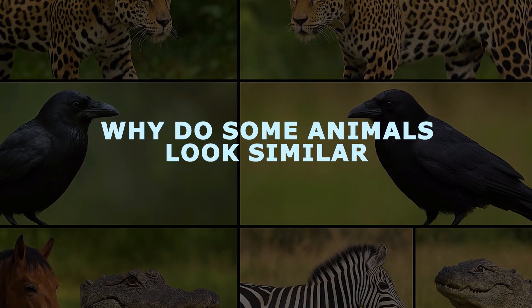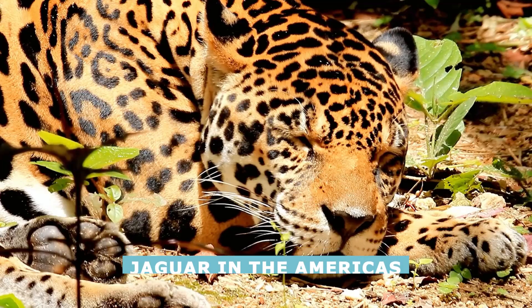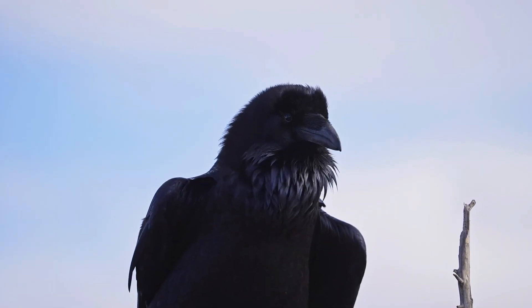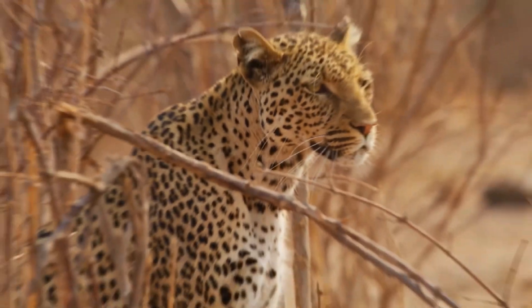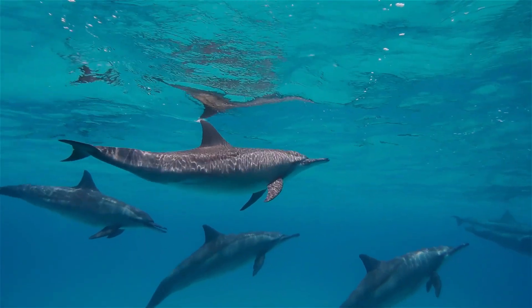Why do some animals look similar? Have you ever seen two animals that look like they could be twins, even though they're not the same species? Why does a jaguar in the Americas look so much like an African leopard with those rosette spots? How come a crow and a raven are both big black birds that almost fool us into thinking they're the same? These questions have puzzled many nature lovers. The answer lies in the wild world of evolution and survival.